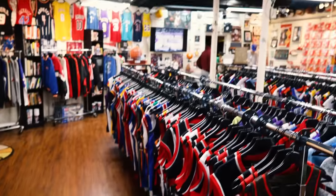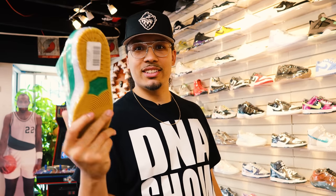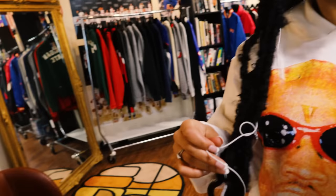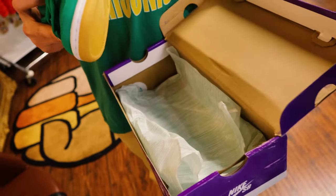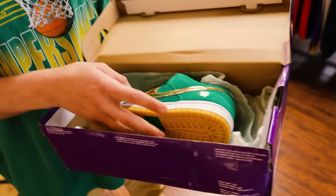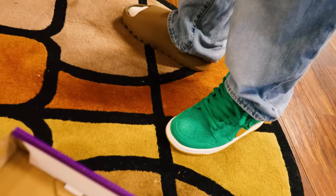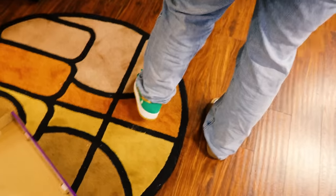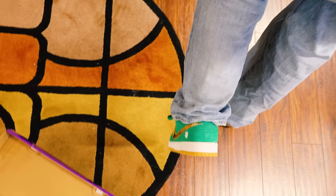And guess what — I think we just might have found a pair for wifey. We asked if she could try one on. These are the ones we were trying to find for her at the other stores. She tried them on and — yo, those are hard!